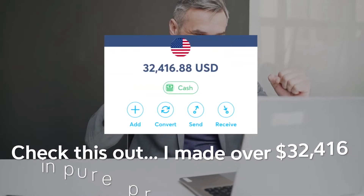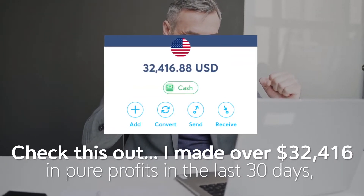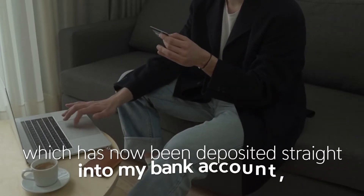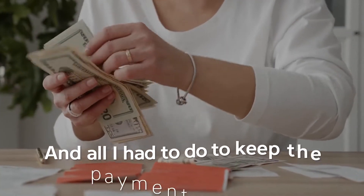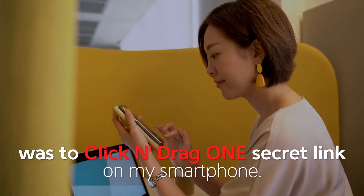Check this out. I made over $32,416 in pure profits in the last 30 days, which has now been deposited straight into my bank account. And all I had to do to keep the payments streaming in was to click and drag one secret link on my smartphone.